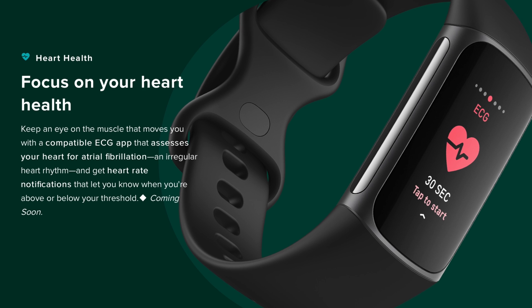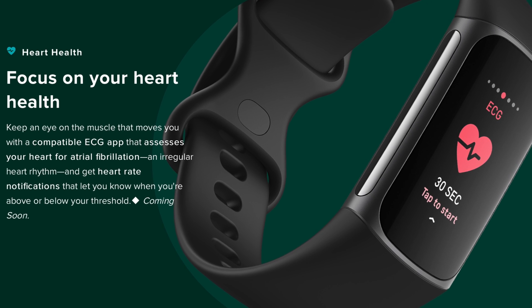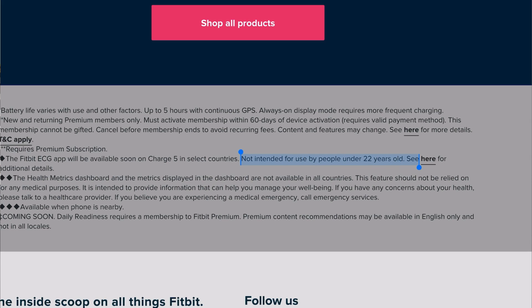The Fitbit Charge 5 now also has ECG, although it is recommended that you don't use it unless you're at least 22 years of age. Keep in mind that some of these features are not going to be available at launch, like the ECG and daily readiness score, and some of these features are only going to be available in select countries.